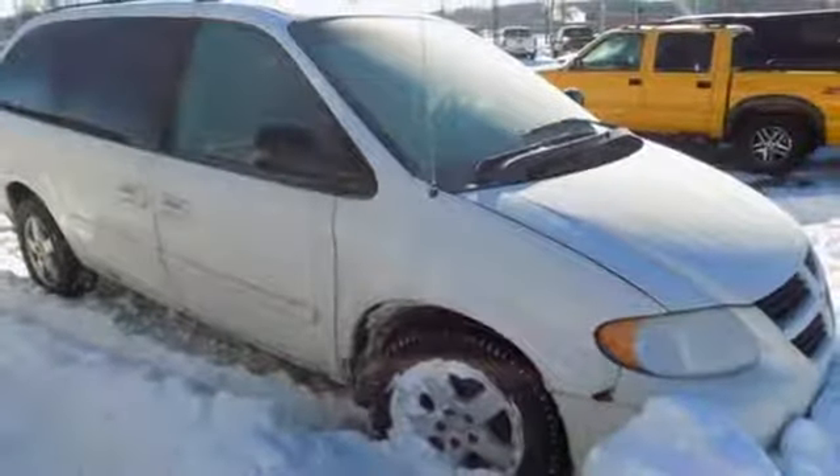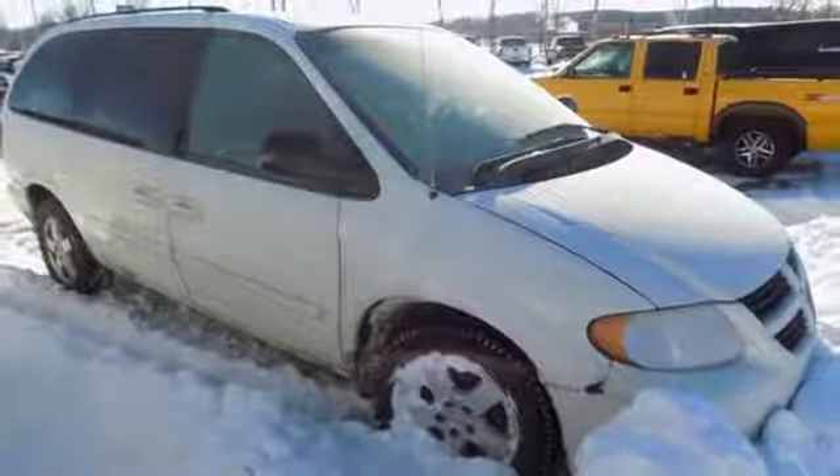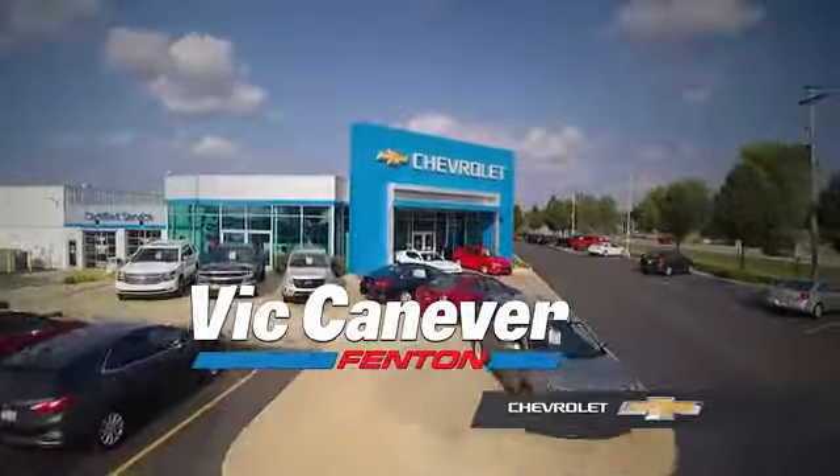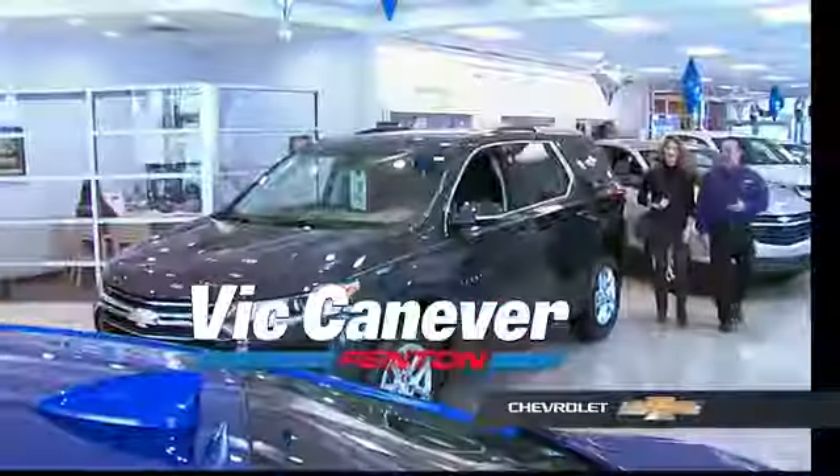Someone's going to drive this fantastic vehicle off the lot — should be you. Test drive it today. Supporting our community, supporting our families, Dick Canaver Chevrolet is here for all your vehicle needs.